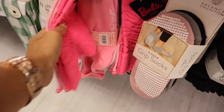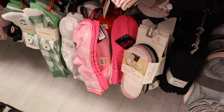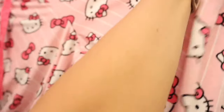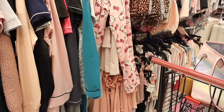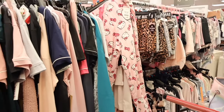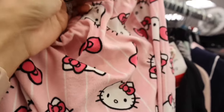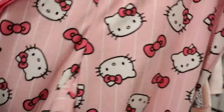I randomly found Barbie socks — a pack of two for only $6, so just $3 each. And I can't forget to look at the pajamas — they usually have the cutest ones here. I think I found a new pair of Hello Kitty pajamas. These are so soft and the bottoms scrunch, which is really cute. This one is a size large — let me know if you like this pair.